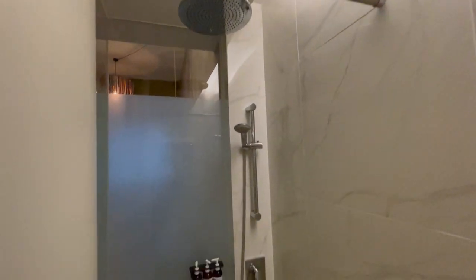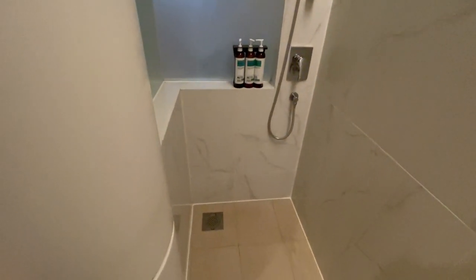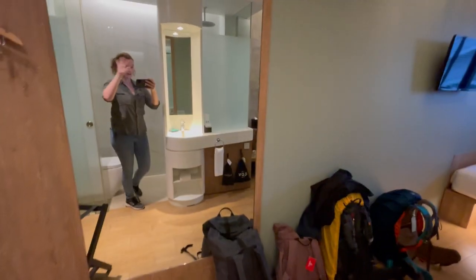The actual bathroom is quite small, with the toilet facing the shower. The shower did have some really great water pressure and it didn't feel very cramped because the ceilings are very high.